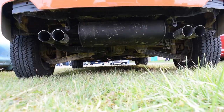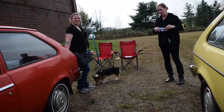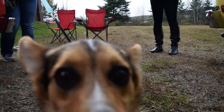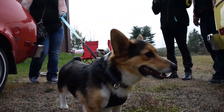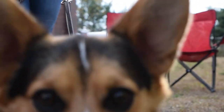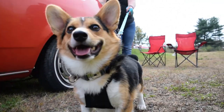This is a Subaru Crosstrek that's been lifted. And there's a small dog — it's Rudy. Rudy became the star of the show because everybody wanted to be Rudy's friend.